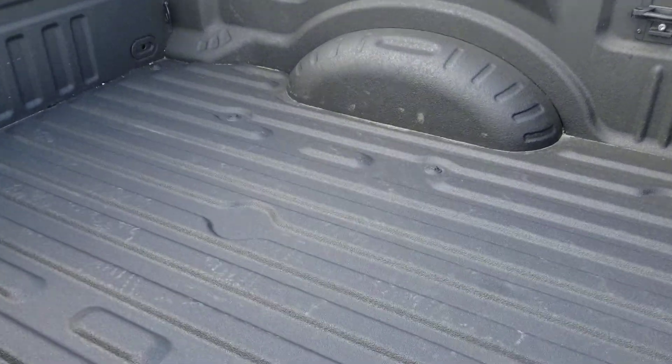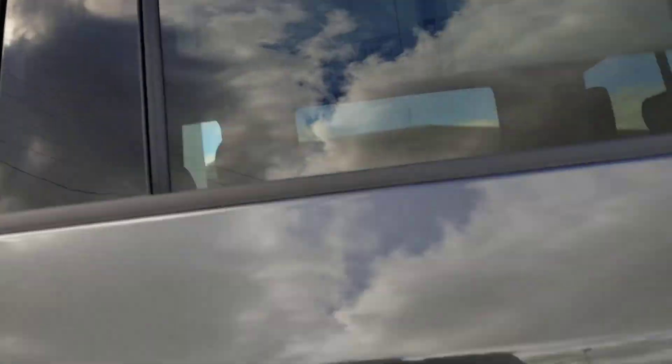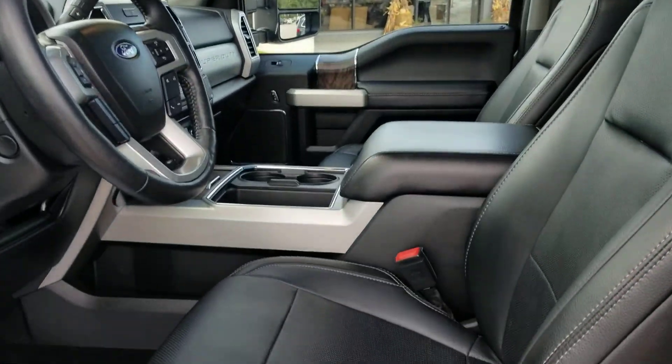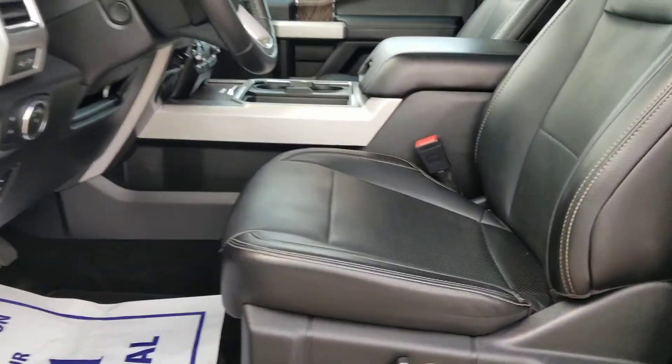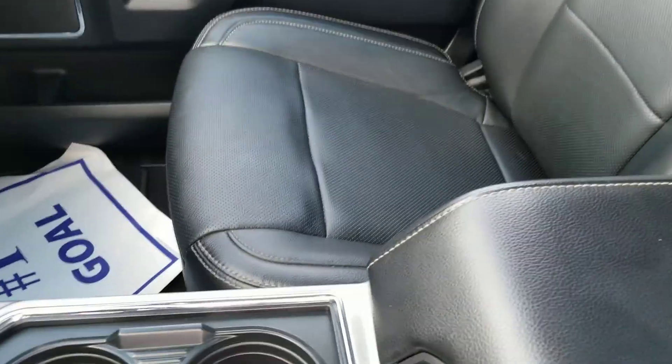And here is the bed. On the inside, you've got full power all the way around. It is a Lariat, so it's going to be very well equipped. There's your leather on your passenger's seat, moonroof and skylight, and here is the leather on the driver's seat.